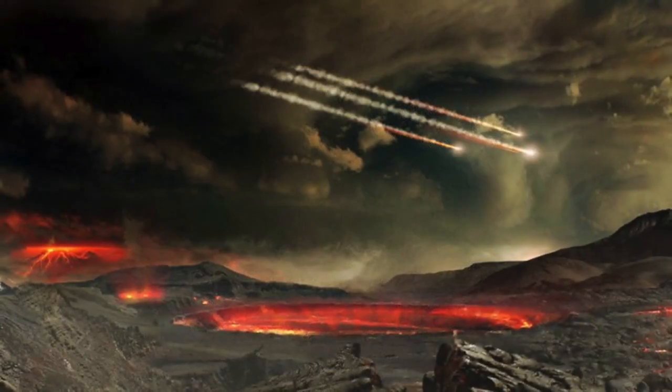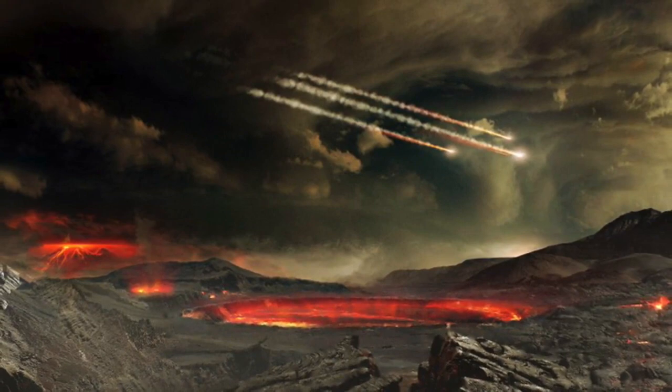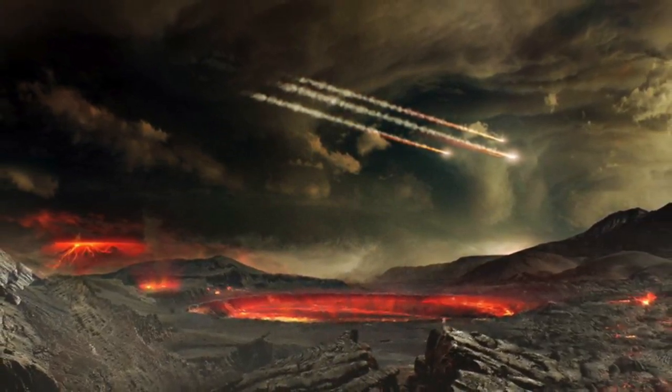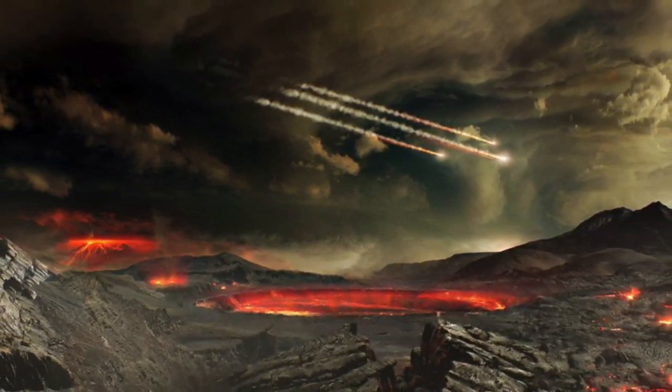The findings support the widespread belief among scientists that much of the water in Earth's oceans, lakes and rivers originally came from asteroids that collided with our planet 4 to 4.5 billion years ago. What's more, the carbon delivered by these asteroids, it's thought, helped to seed life.